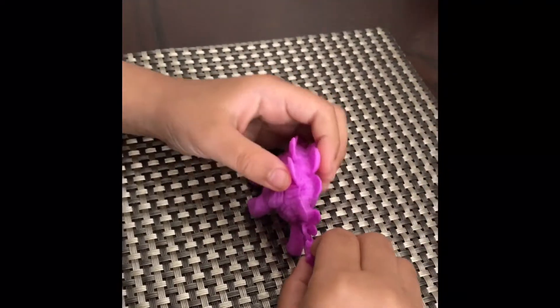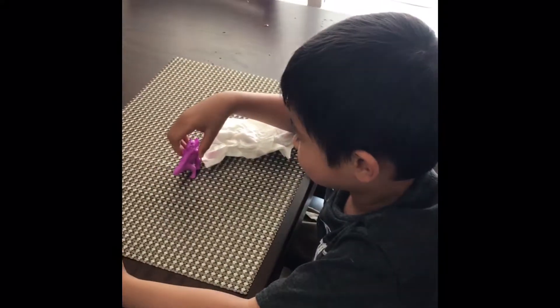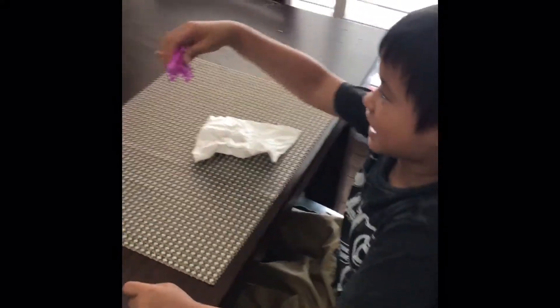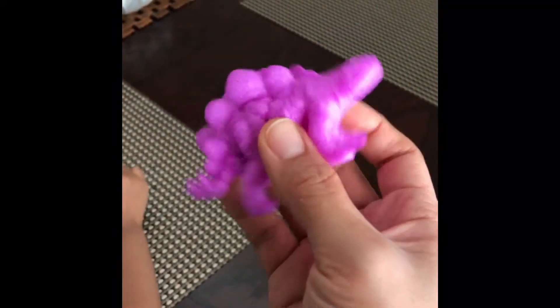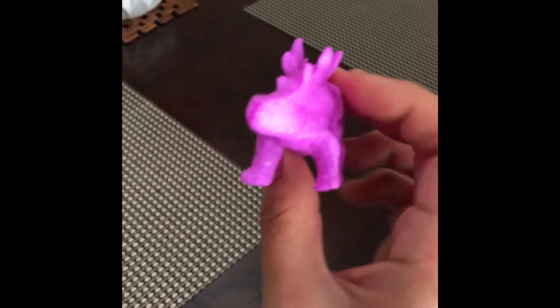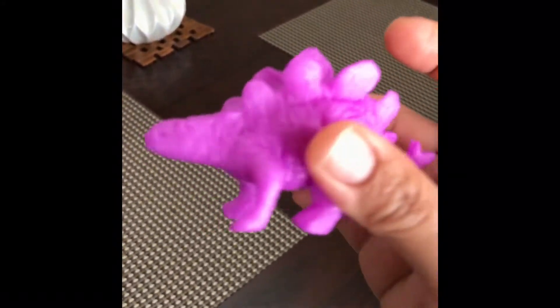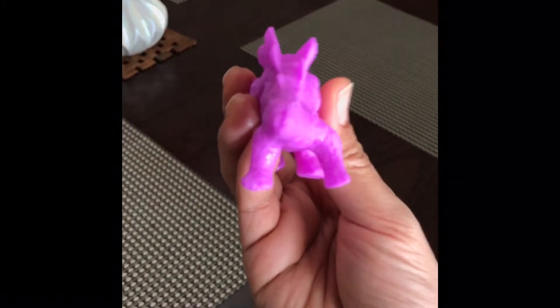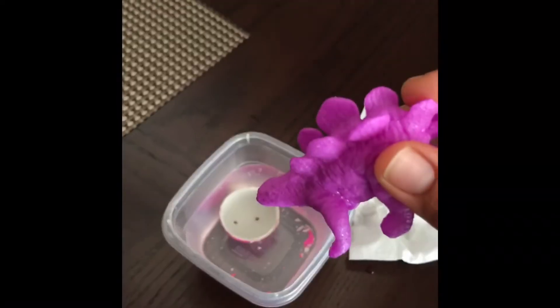These spikes look real! That's the sound the stegosaurus makes. It took two days for it to finally come out of the egg. So squishy! My name is stegosaurus and I hatched from that egg right there.